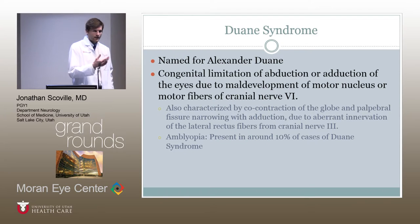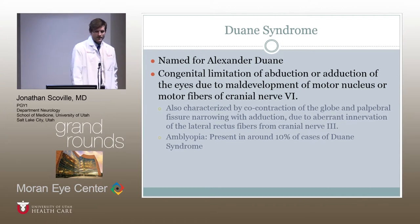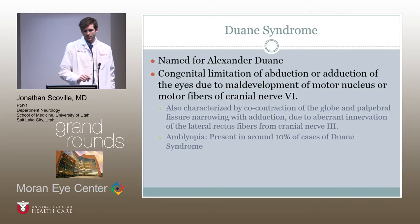Duane syndrome is also characterized by co-contraction of the medial rectus and lateral rectus muscles, as the third nerve will innervate the inferior portion of the lateral rectus muscle. So when they adduct their eye, it pulls both muscles, contracts the globe, and narrows the palpebral fissure. Amblyopia is present in about 10% of cases of Duane syndrome — a minority, but they have a higher than normal risk of developing amblyopia and should be followed.